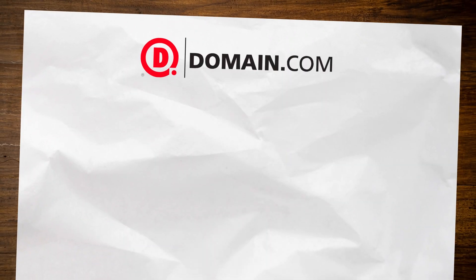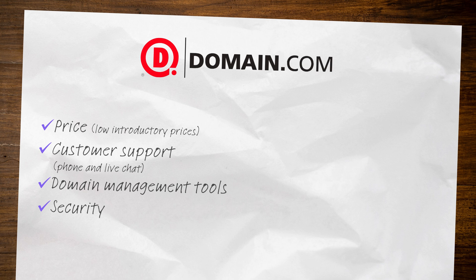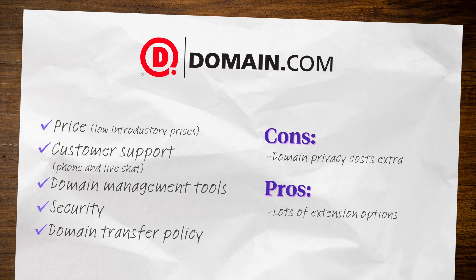Up next, Domain.com. Domain.com offers a wide range of domain extensions at a low introductory price. They have excellent phone and live chat support and their dashboard is user-friendly, allowing you to manage your domain name easily. Domain.com offers features like domain forwarding, DNS management, and domain locking, and they have a straightforward domain transfer process. Like GoDaddy, you will have to pay extra for domain privacy, but if you're looking for a web address outside the typical .com realm, Domain.com gives you many options to choose from.